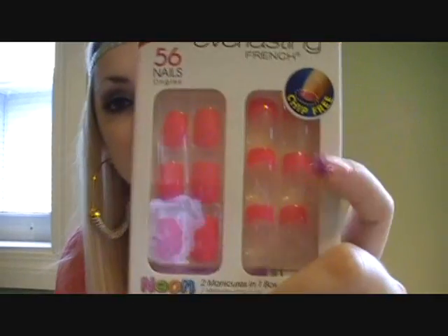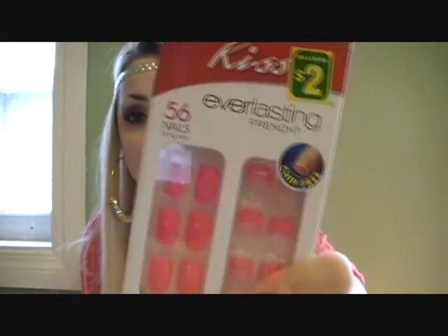I came across Kiss Nails at Dollarama. They had Kiss Fake Nails, and Kiss Fake Nails are normally like between $5 and $10, but they were only $2 a pack. I got two pairs of the Everlasting French — one in pink. There are 56 nails in each pack, so you can get like three different uses out of each pack, which is so good.